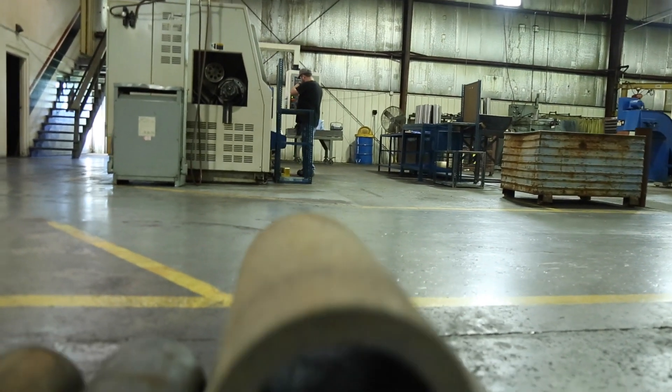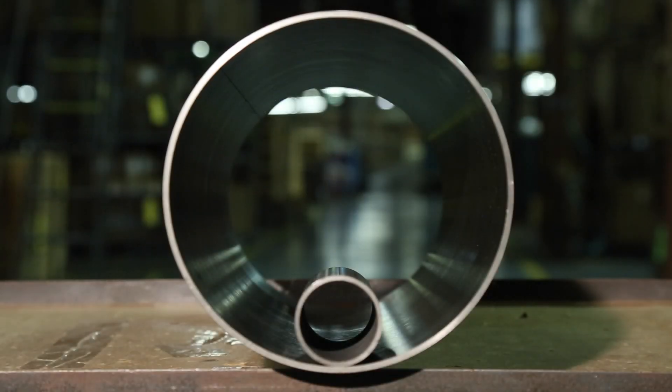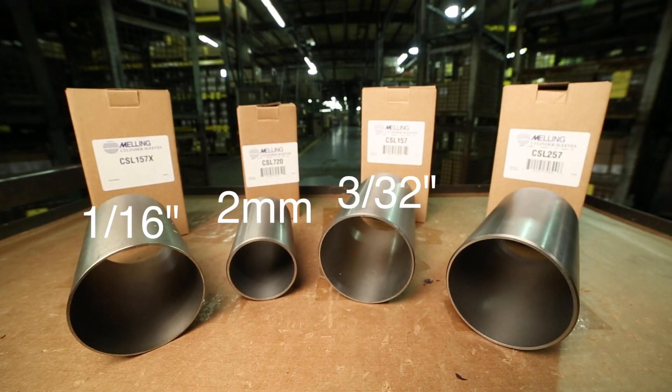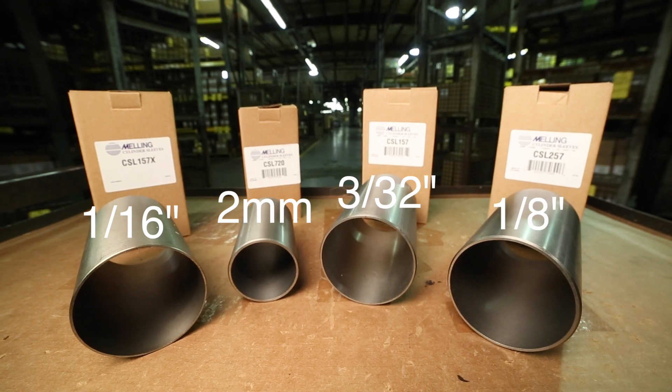Melling Sleeves offers a broad range of bore diameters, starting as small as 2 inches and up to a very large 8½ inch bore, and finished lengths ranging from 5 inches up to 24 inches. Sleeves are available in 1/16, 2 millimeter, 3/32, and 1/8 inch wall thicknesses.